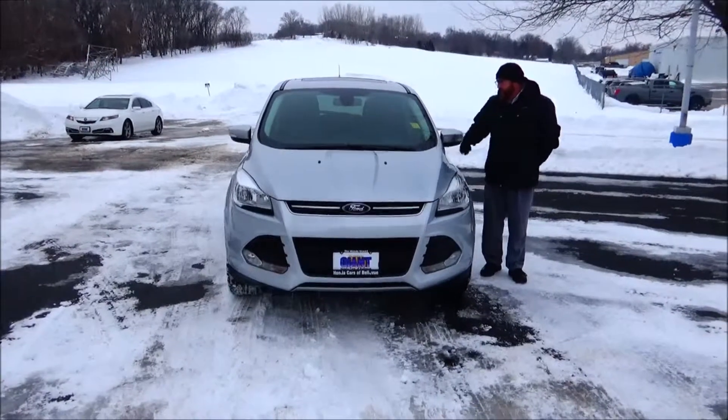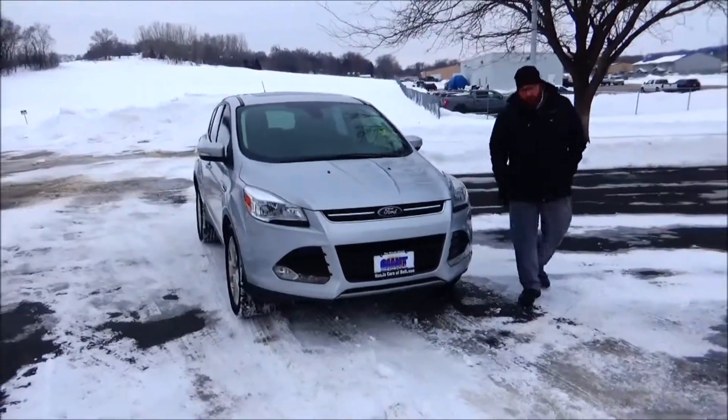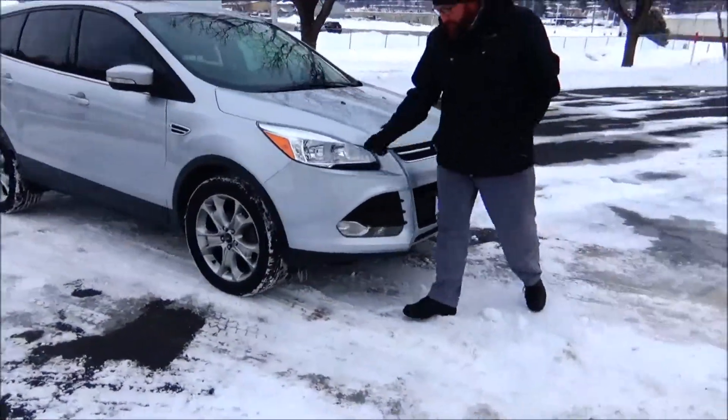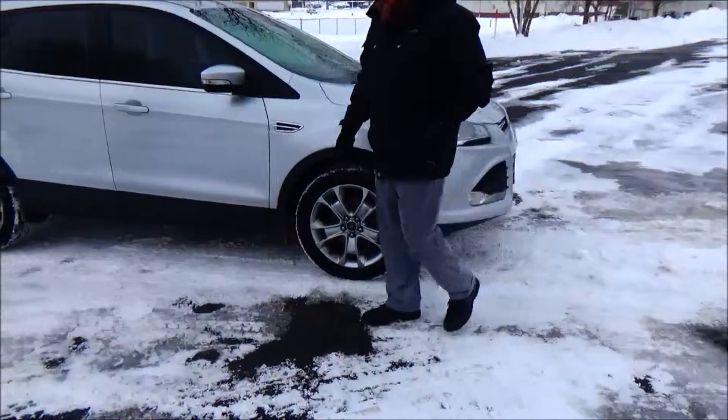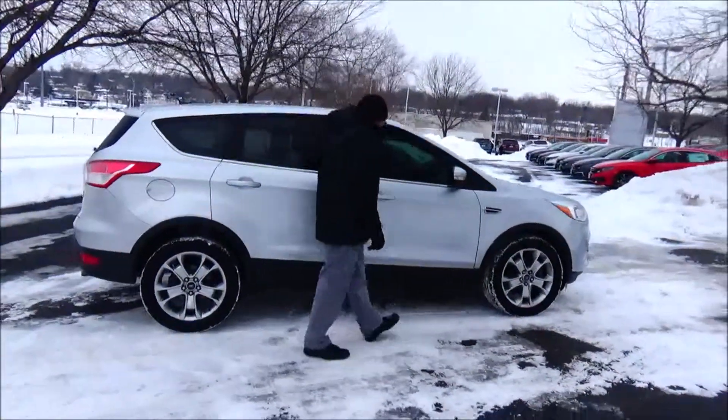Brian Kelly here for the Honda Giant, here to show you this 2013 Ford Escape just came in on trade. It's got a hundred and twelve thousand miles, five mile an hour bumpers front and back, chrome accented grille, fog lights, lexan covered wrap around headlights, and 17 inch alloy wheels with lots of tread on the tires.